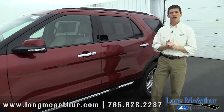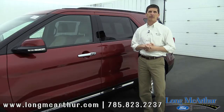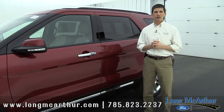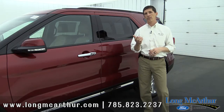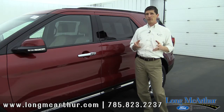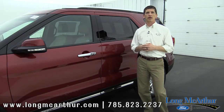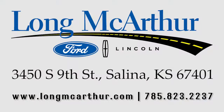Hopefully this didn't confuse you too much. If you have any questions on any of these options or how we order vehicles, just give us a call — we're here to help. Hopefully this helps you out on the Limited. If you want more information on the Platinum or XLT, check out the links down below. Until next time, can't wait to see you. Bye!